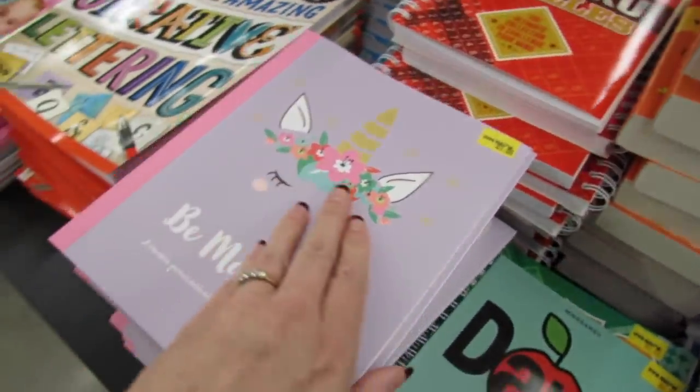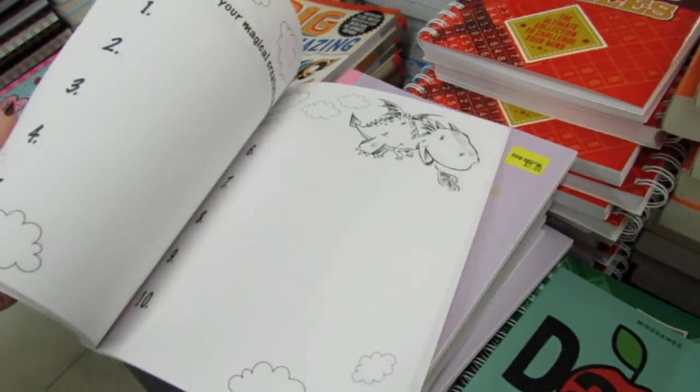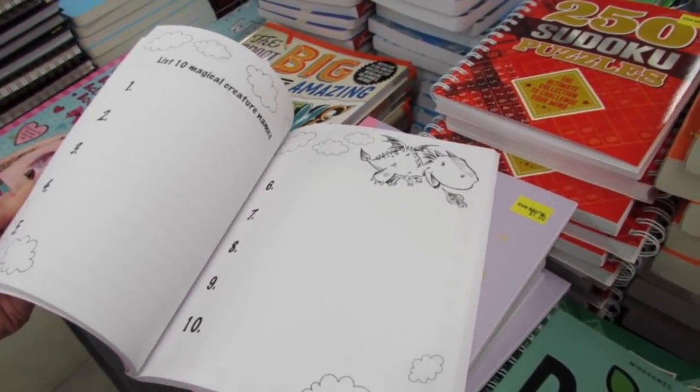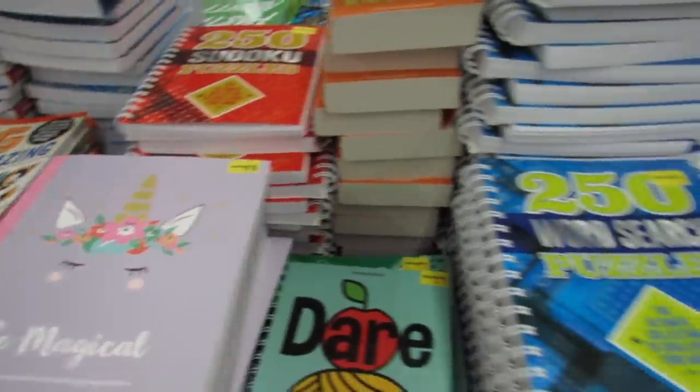Be Magical - a creative journal with over 60 magical activities. It includes prompts like 'list jokes your magical creature would tell' and 'list 10 magical creature names.' This one is very much unicorn themed.